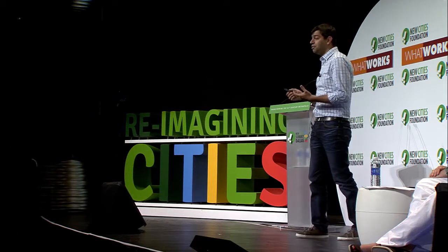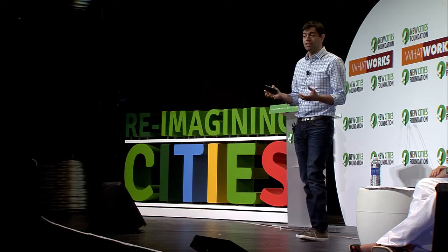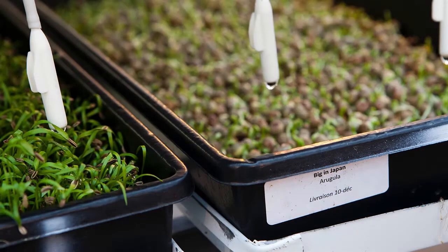Sustainable farming for us means using water — a very scarce resource — in a very responsible way. So we spent about a year and a half developing the technology needed to use water properly. Essentially, we capture rainwater on our roof, store it in the basement of the building, use that water for irrigation, and then take all the excess irrigation water that the plants reject, filter it, disinfect it, and reuse it in a closed-loop system.